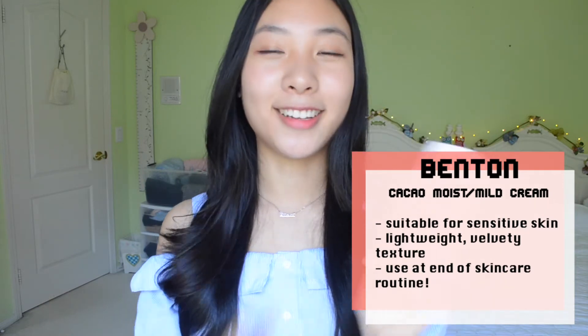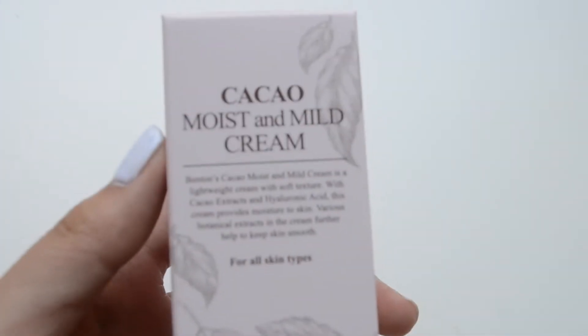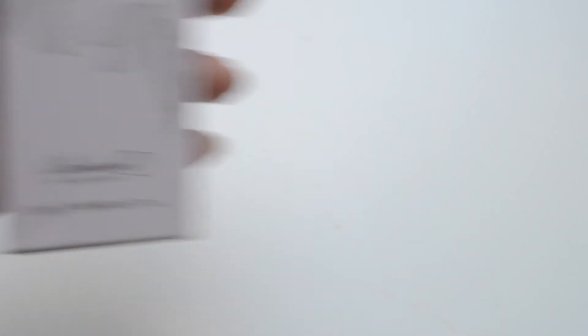Moving on to the next product, I have the Cacao Moist and Mild Cream. I love that it comes in pink packaging because y'all know I love pink. Basically this is a lightweight cream you apply after your skincare routine. For my routine I do toner, essence, serum, then lotion — I skip some steps during the school week — and at the very end I would apply a cream like this one. I thought it was super cool because it's very moisturizing.